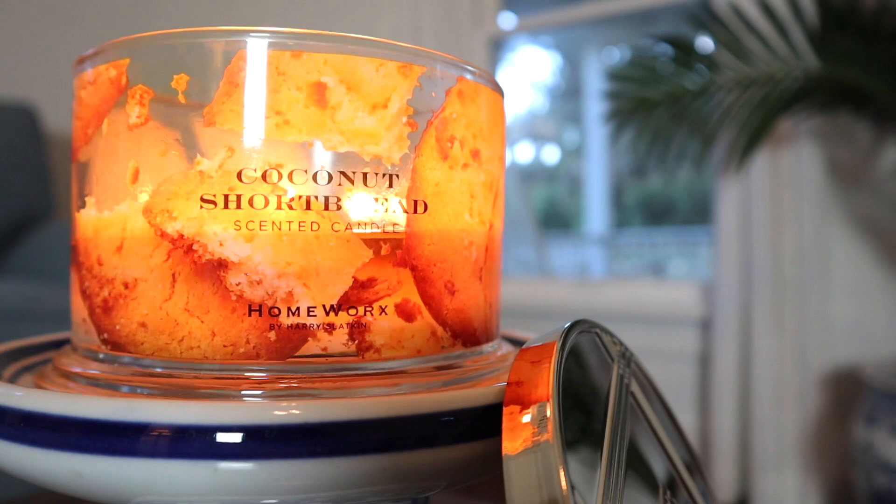And then finally, it's also kind of similar to limoncello cupcake, once again, in that this has lemon zest mixed with a bakery note. So it's kind of like they just took notes from toasted vanilla cupcake, limoncello cupcake, and coconut cake — and coconut shortbread came out of that as a different balance of all those notes.